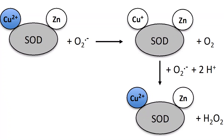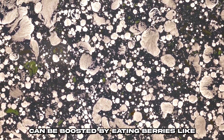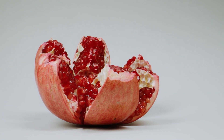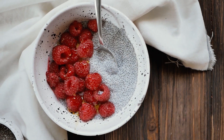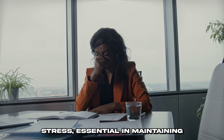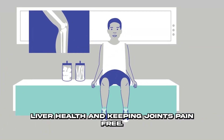In addition, superoxide dismutase (SOD) is a potent antioxidant that can be boosted by eating berries like blackberries, goji berries, pomegranates, blueberries, and raspberries. This enzyme is rich in flavonoids that help reduce inflammation and is excellent at lowering oxidative stress, essential in maintaining liver health and keeping joints pain-free.